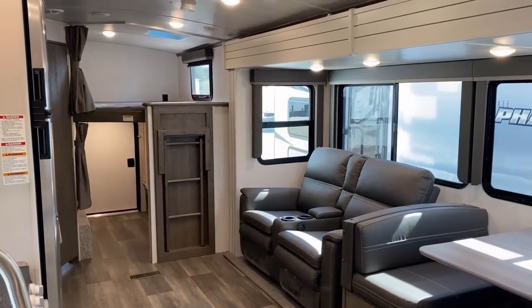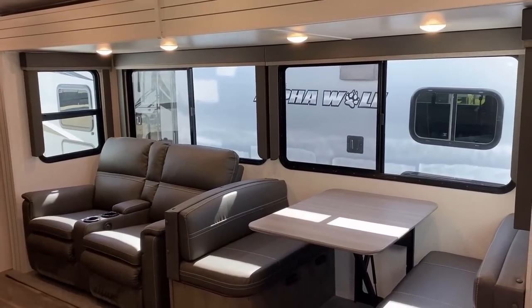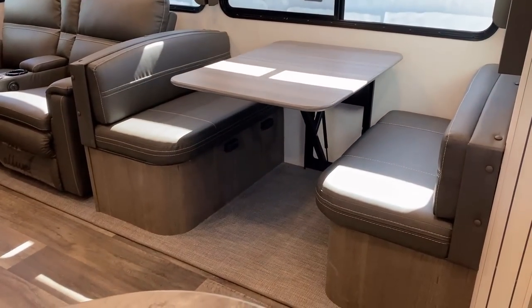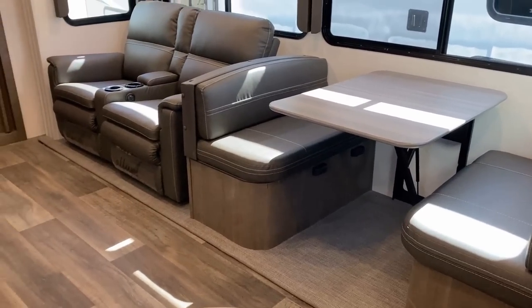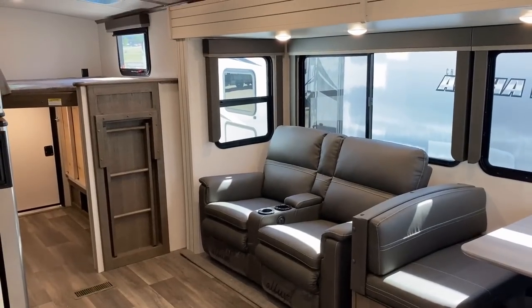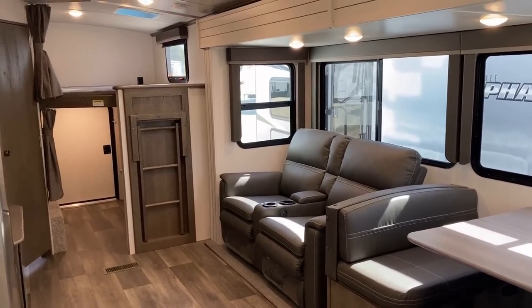Those are all blackout night roller shades throughout those tinted windows in the slide. Now, one of the only downsides to this floor plan is that it does not have campsite windows. But that doesn't bother me personally, because we tend to go camping to spend more time outside. So why do I care about an RV that has a good entertainment center? Well, because sometimes it rains.